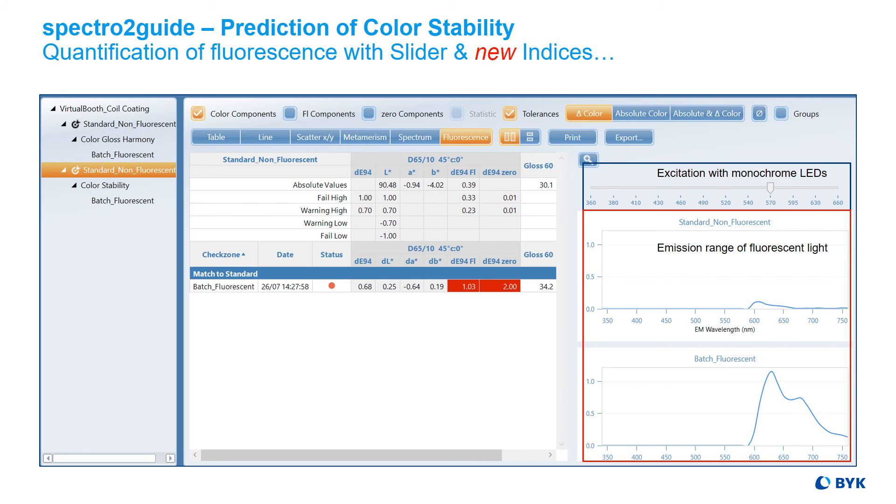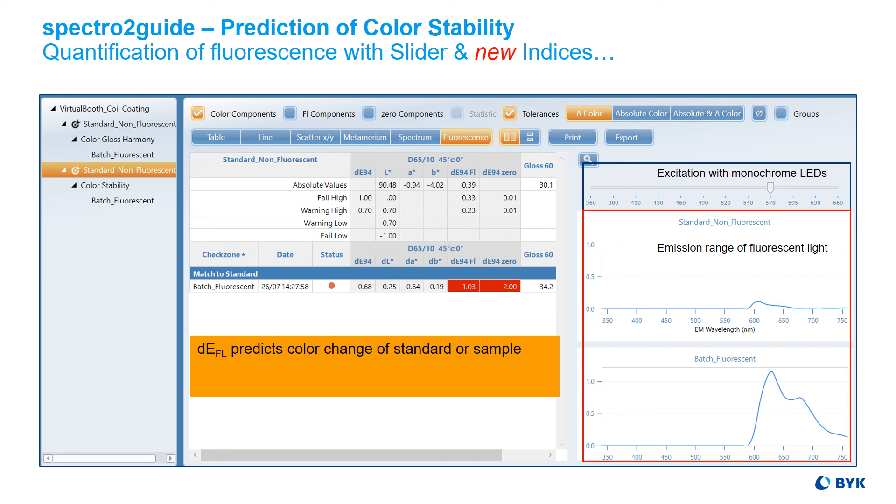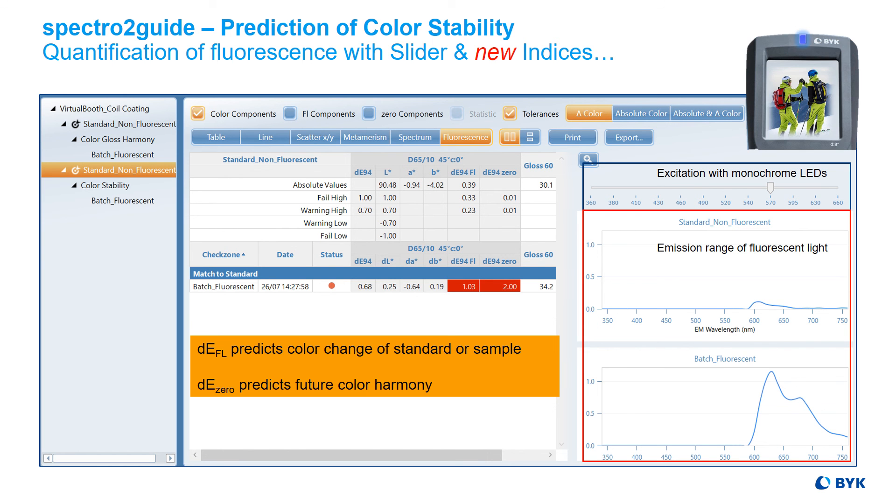Based on this information, new total color difference indices are calculated. Delta EFL predicts color change of standard or sample, and Delta E0 predicts future color harmony. If you only want to know whether the color will change due to decay of fluorescence, the SPECTR-2 Guide will blink in pink for you.